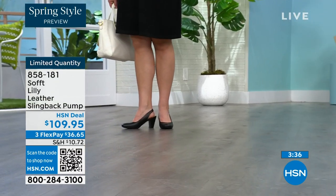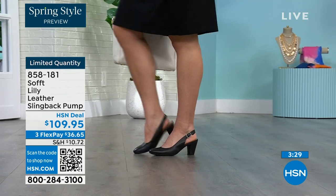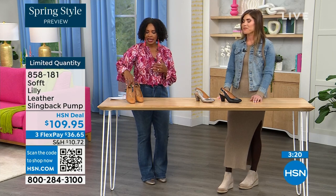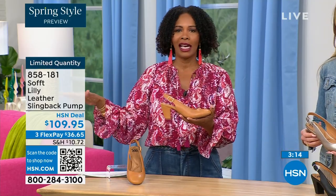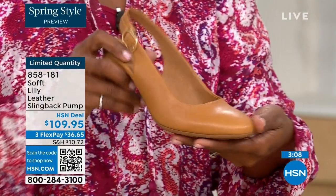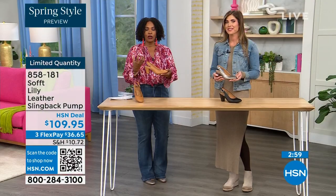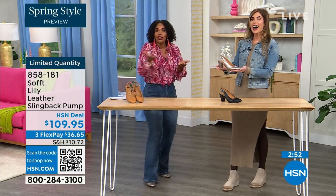I bought some heels a year and a half ago and never wore them because I kept wondering — are these right? Are they in or out? If I have to ask myself that question, I made the wrong purchase. When I look at these, they're so classic there will never be a time that a beautiful, clean, classic slingback with this rounded toe won't work. I invite you — if you already have a comfortable black shoe, have a little fun. Go for the caramel or pewter.